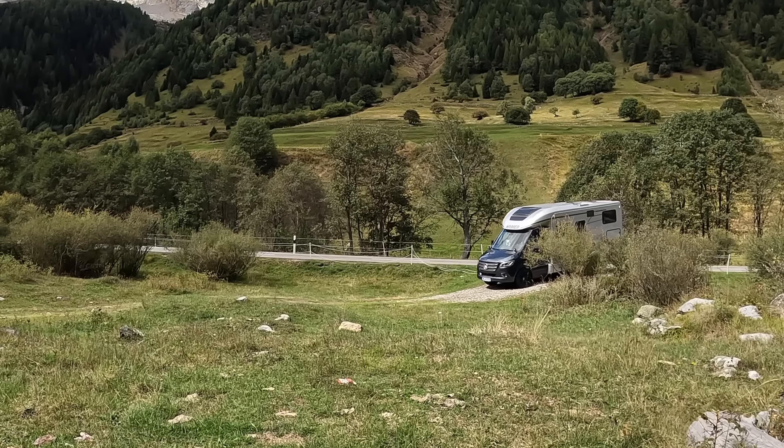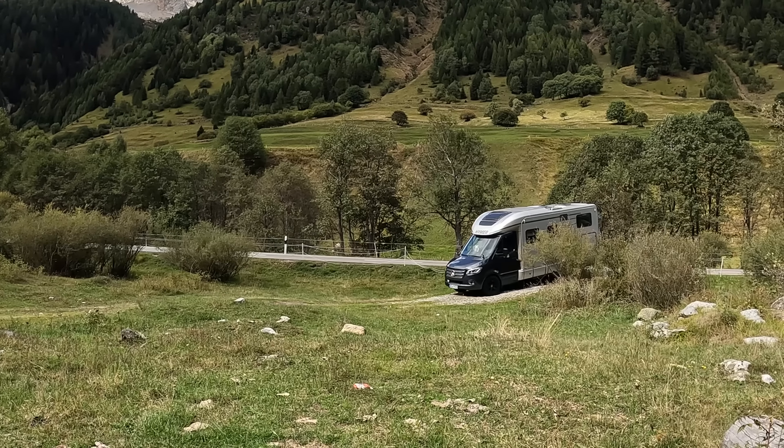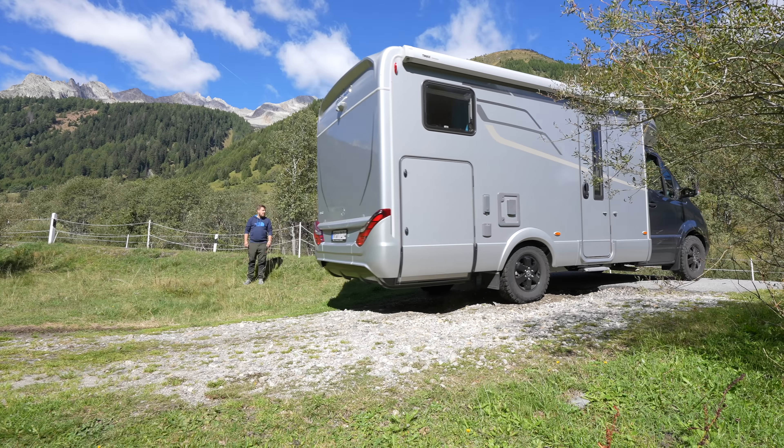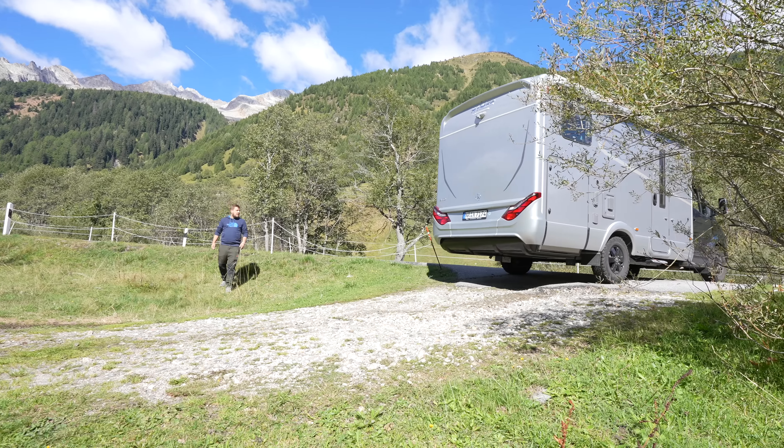Dann zum anderen, klar - die Möglichkeiten, die man mit der 4-Kanal-Vollluftfederung hat, das Fahrzeug zu nivellieren ohne gelbe Keile und ohne Hubstützen. Und der dritte Punkt ist dann natürlich die Frage, gewinnen wir auch noch ein bisschen Höhe? Weil auch da, an manchen Stellen, tun fünf, sechs, sieben Zentimeter mehr Luft gut.